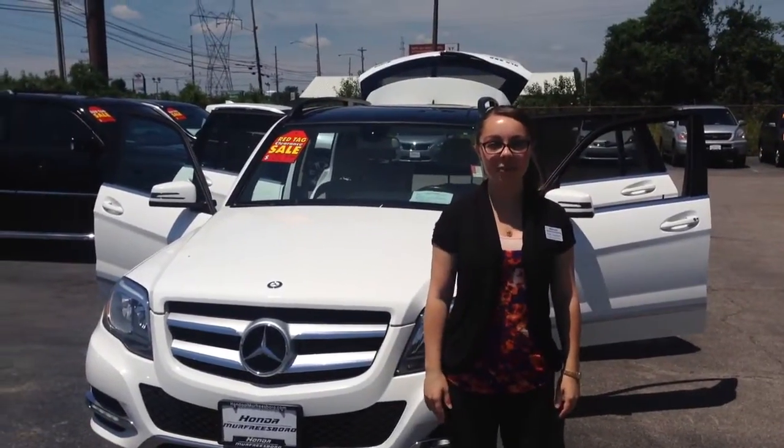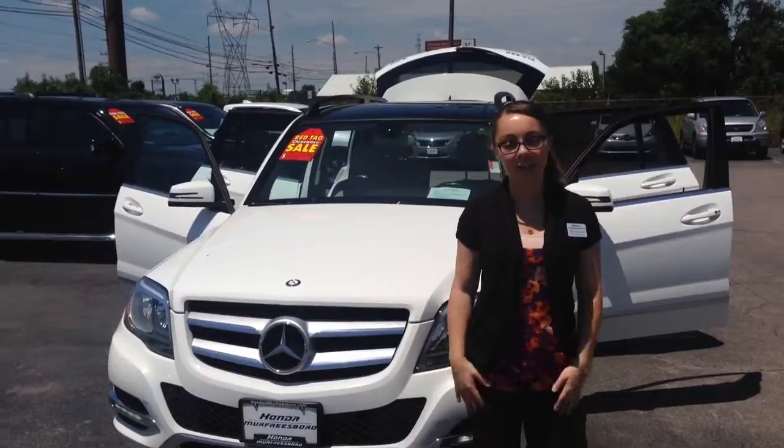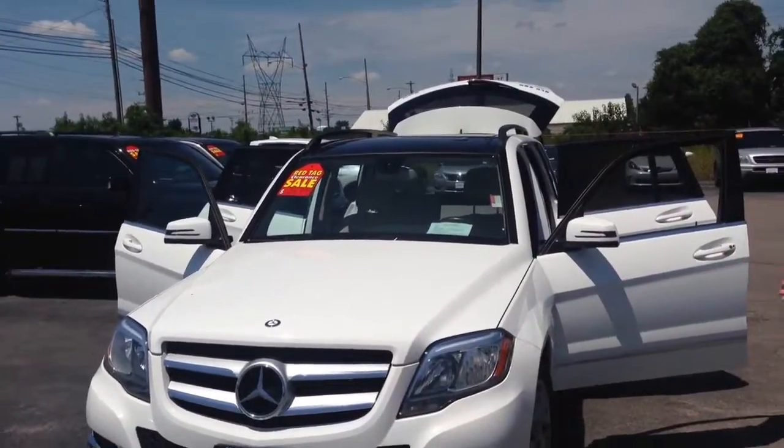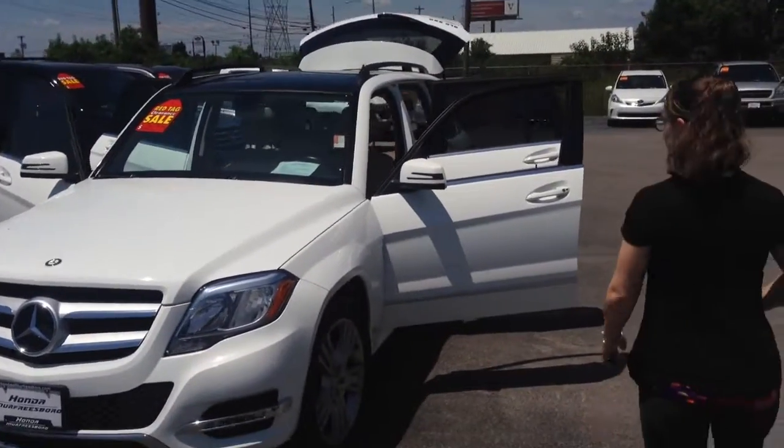Hi Bill, I'm Kelly here at 100 Refereesboro, shooting your video to show you the Mercedes you folks are interested in. So as you can see, it's bright white, it's beautiful. You can follow me around here.